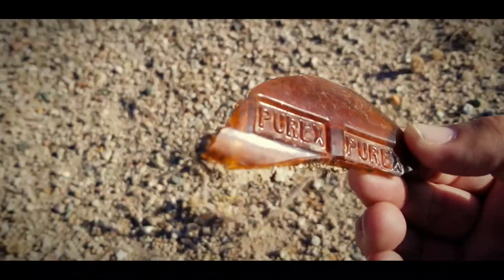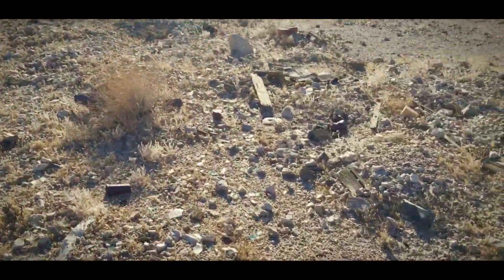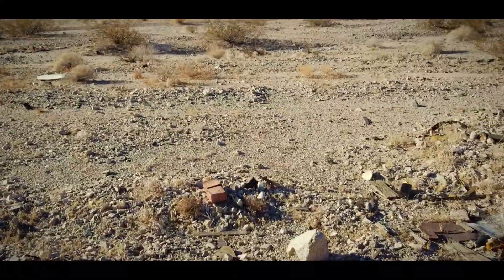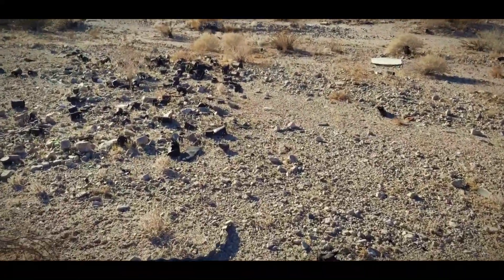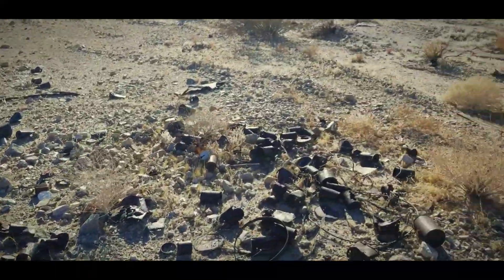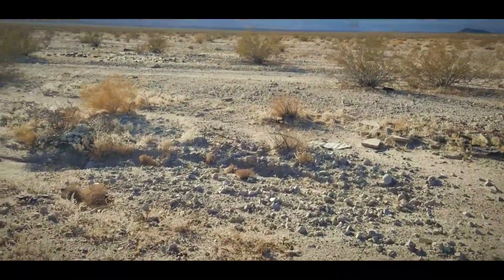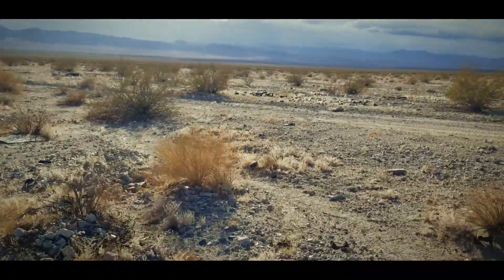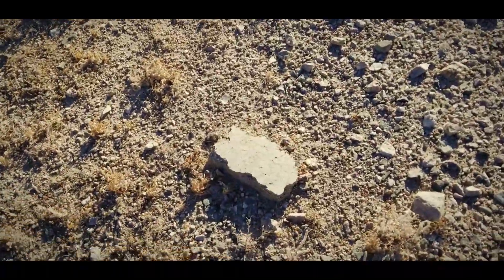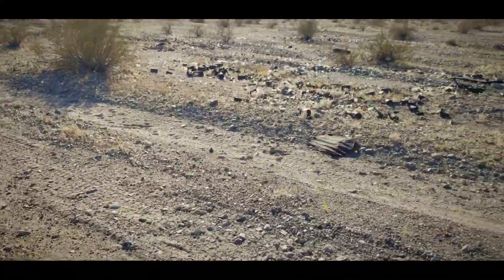Purex Pure. Much like the other Siberia town we were just at, there's a lot of rusted cans and debris and glass all mixed up here, but it's scattered over a very wide area. There appears to be a road right here — a piece of concrete there. Yeah, this is a road.